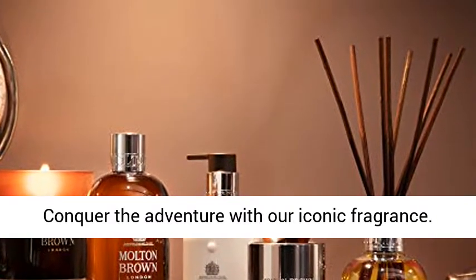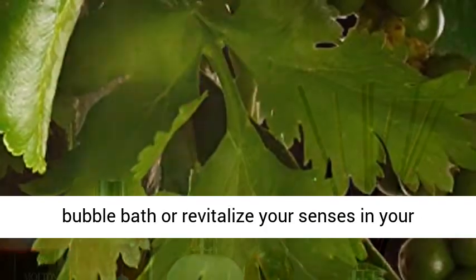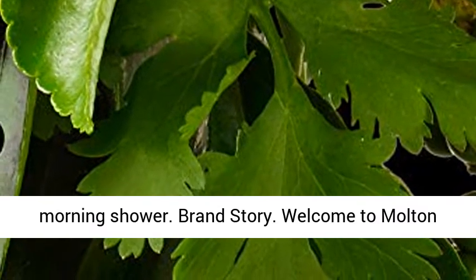Conquer the adventure with our iconic fragrance. A best foray staple in your en suite — relax in a bubble bath or revitalize your senses in your morning shower.